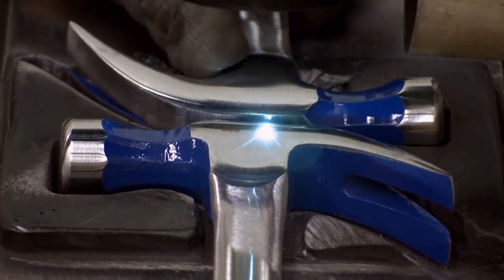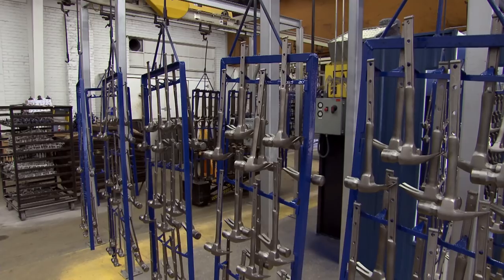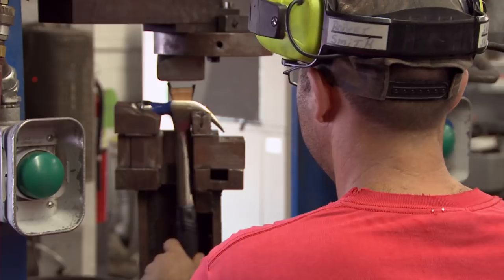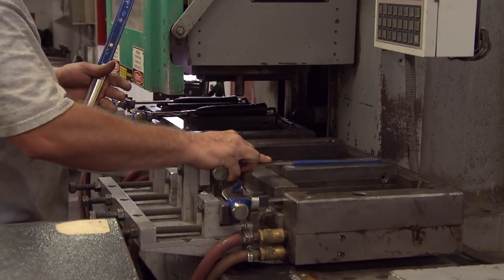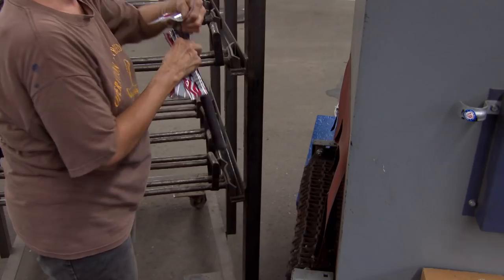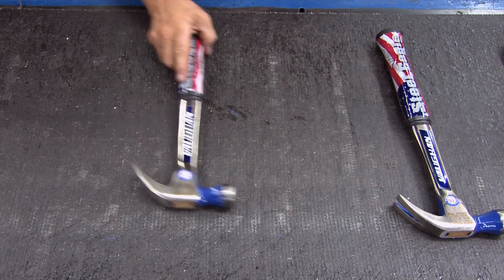The company logo is burned onto each hammer with a laser. Then they receive a spray of powdered lacquer and are sent through an oven. When they emerge, the powder has baked to a clear finish which prevents rusting. Now the all-important shock blocks are inserted into the hammers to reduce vibration. Then rubber grips are injection molded into the handles and the excess rubber is trimmed by hand.